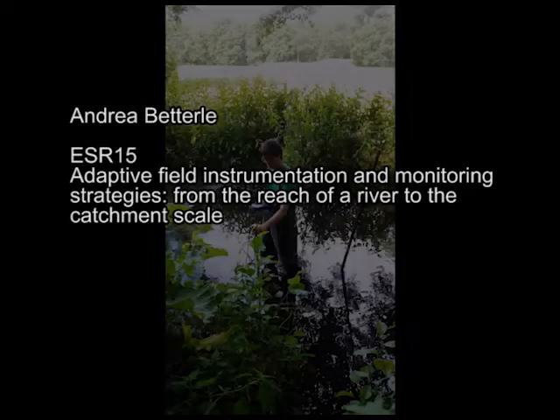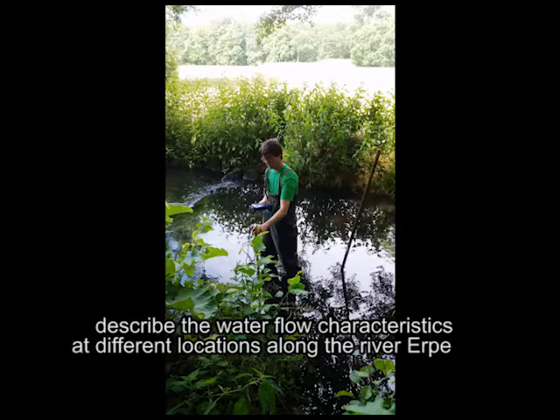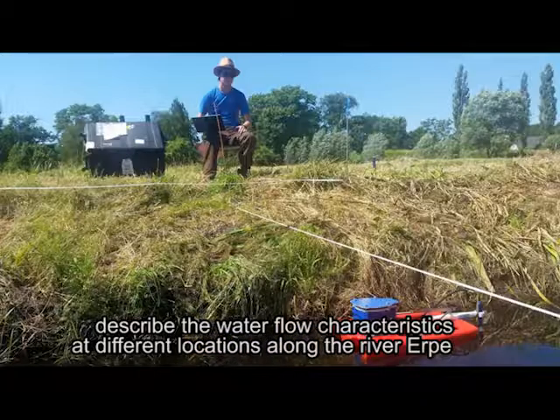Hi, I'm Andrea Beterle, environmental engineer and early career scientist at the Swiss Federal Institute of Aquatic Sciences and Technology. My work during the joint field experiment was mostly aimed to describe the water flow characteristics at different locations along the river Herbe.